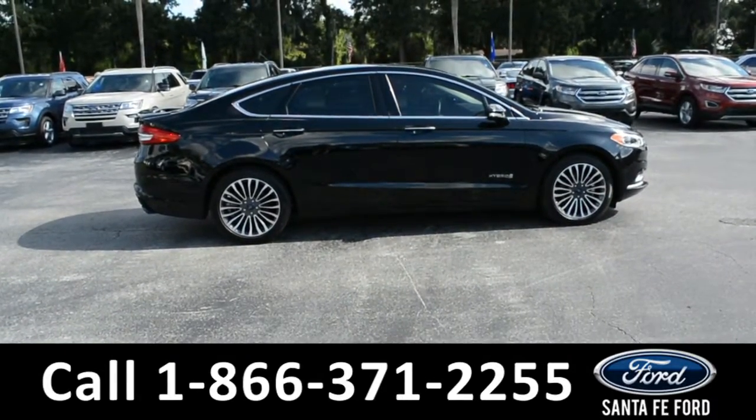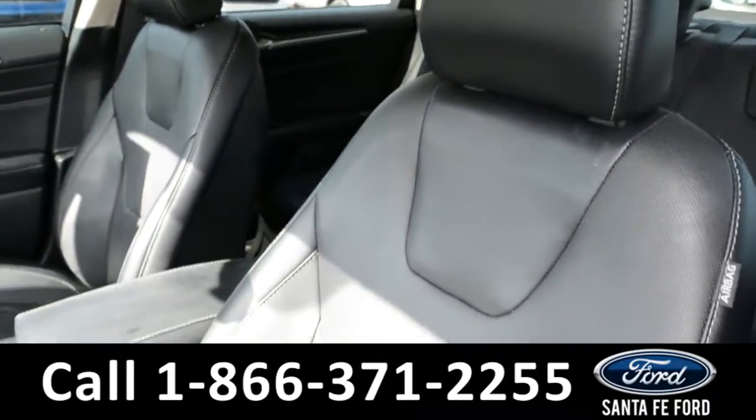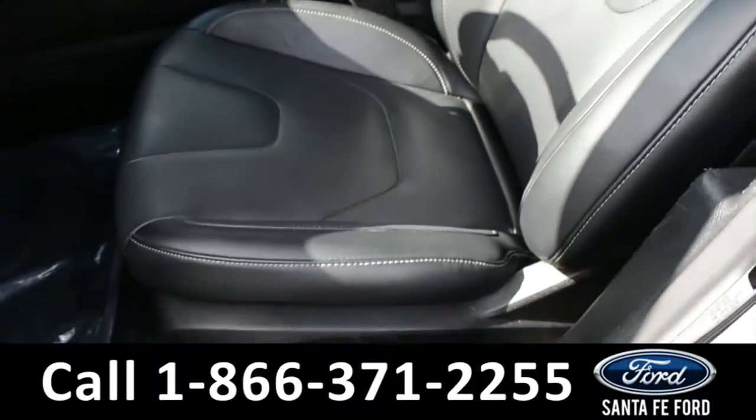Now let's take a look inside. Here's a look into the front of the vehicle. The seats are black leather and both driver and passenger sides are powered.